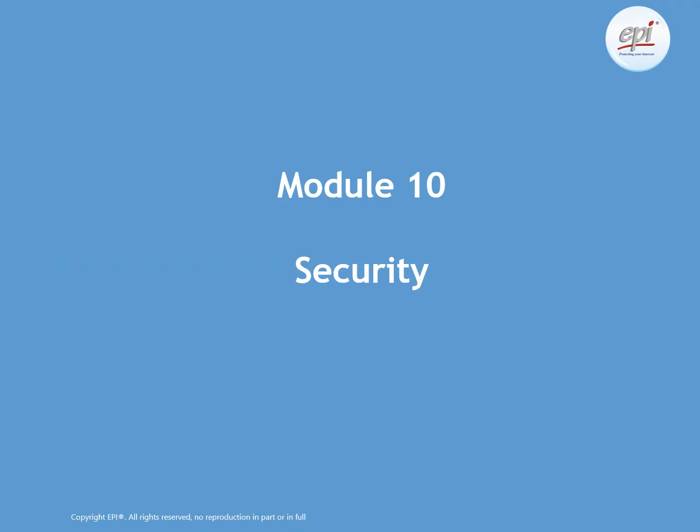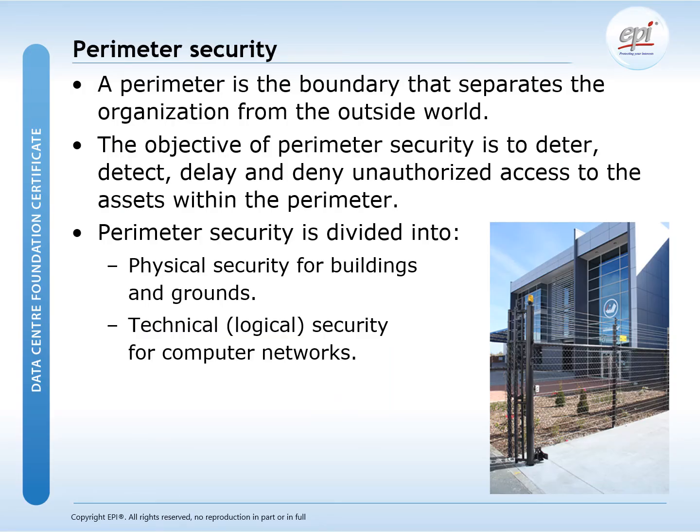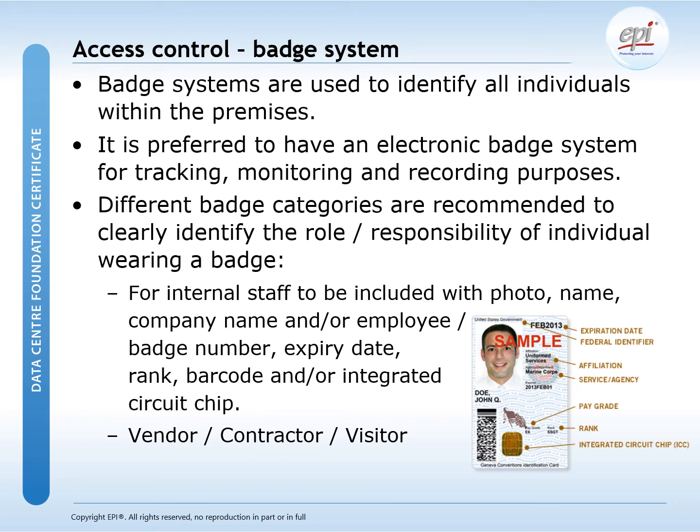Security is part of the DCFC training. In module 10 we will address perimeter security, physical security, CCTV systems, logical security, and the security of equipment and applications. Data center access systems will also be explained. We will give examples of the different types of measures to implement or improve the perimeter security of your data center. For access control, various technologies will be presented like badge systems and the use of biometrics. The procedural aspects will also be covered, including policies for restricted areas and key management procedures.